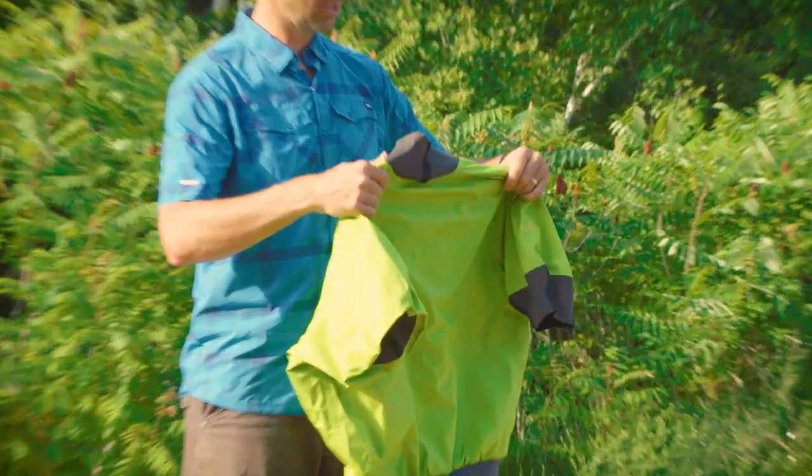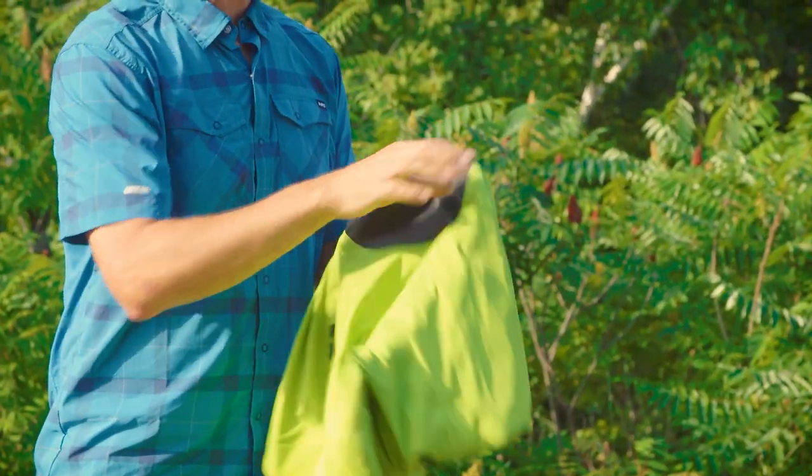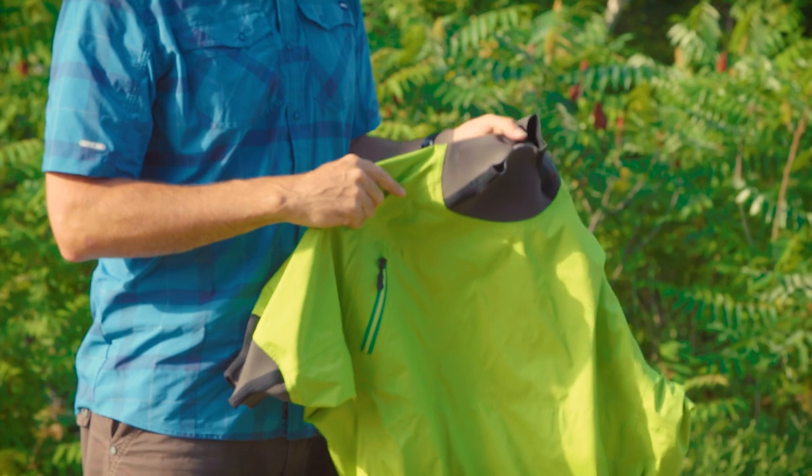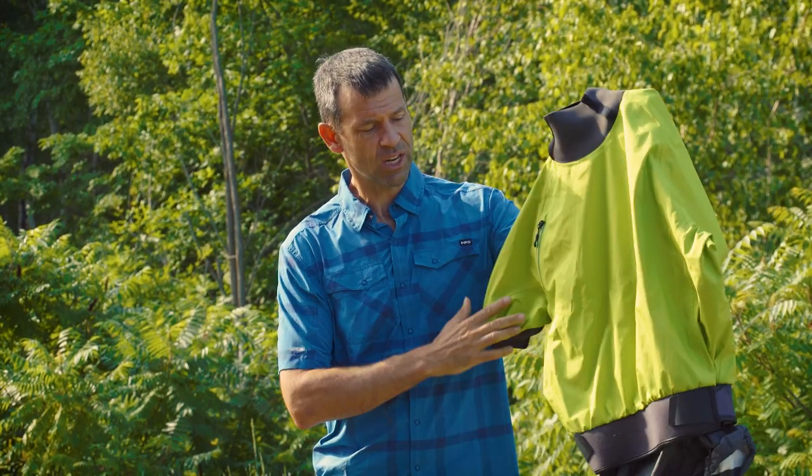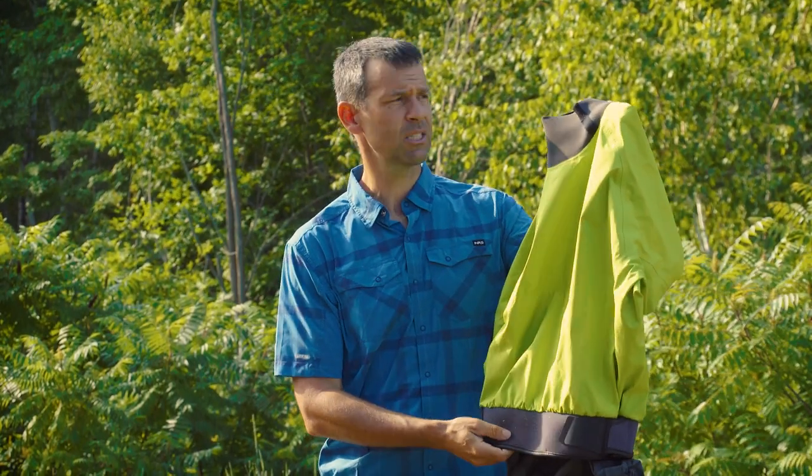Whether you're whitewater paddling or sea kayaking in rough water, you want something that keeps water out of your boat. That's where the shorty splash jacket comes in. It's got short sleeves, with only neoprene gaskets on the arms and at the neck, so it's comfortable.